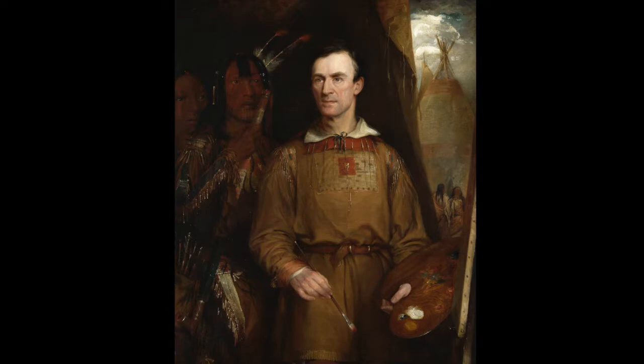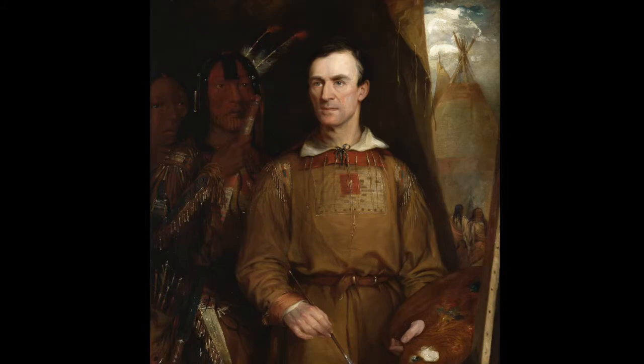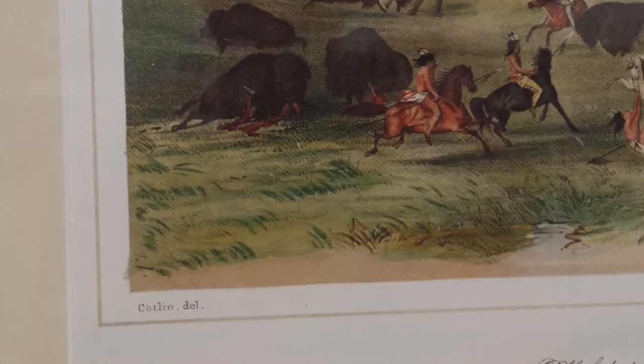Artist George Catlin was born in 1796 in Wilkes-Barre, Pennsylvania. As a child, he spent many hours hunting, fishing, and looking for American Indian artifacts. His mother's stories of the western frontier and her capture by a tribe when she was a young girl kindled his fascination with Native Americans.